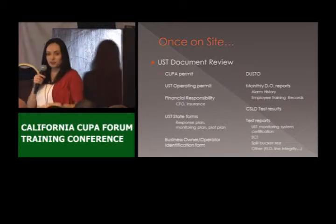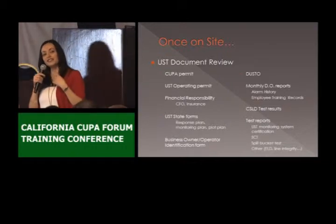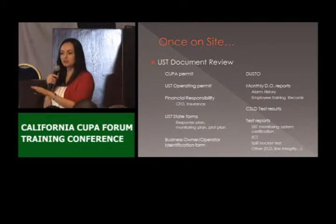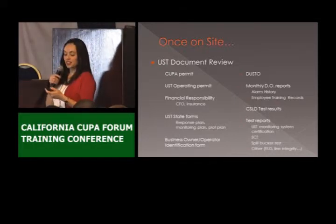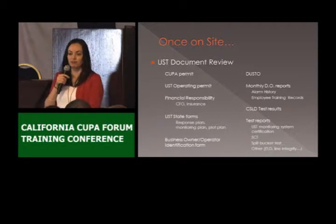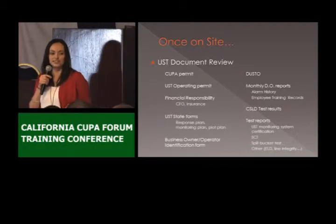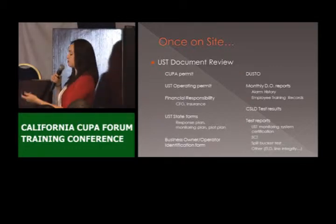It's a good way to help them have everything organized, and it's also easier for us to do the inspection since we already know where everything is. That also saves time because we don't want them to hand us a box full of documents where everything is just in there somewhere and you have to keep flipping pages.